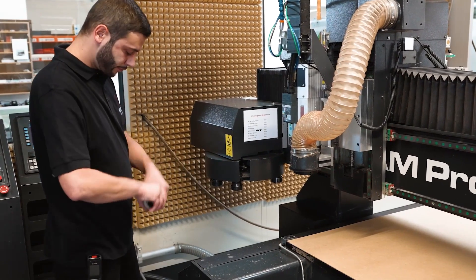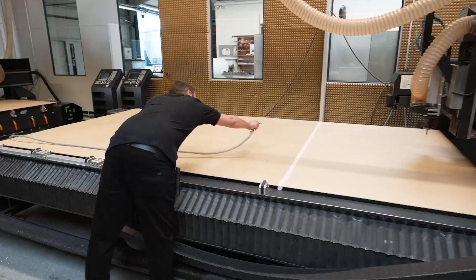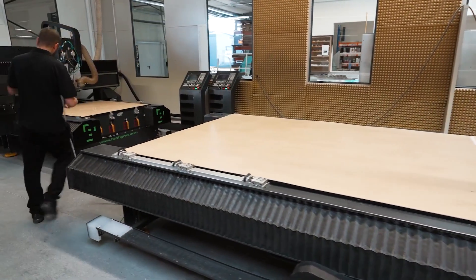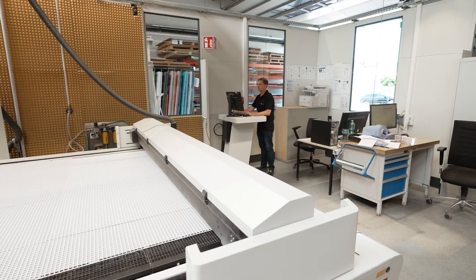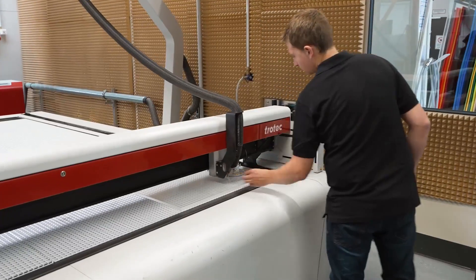Until 2016, we got along very well with the milling machines. As of 2016, our production volume grew by 120%. We needed to find a better way to keep up with our customers' requirements. That's what led us to the SP3000, because it can offer a lot of solutions that a milling machine can't really cover.